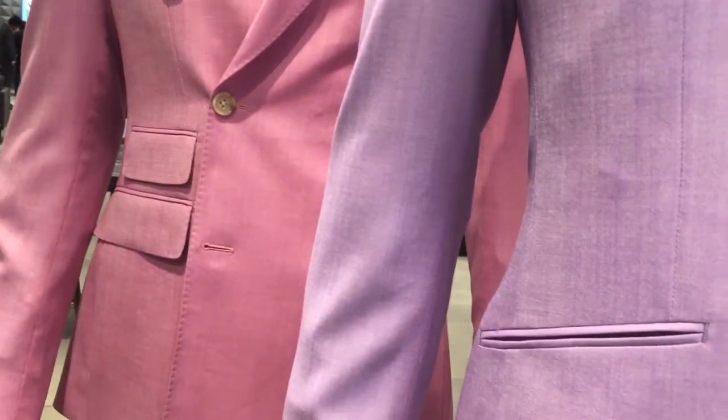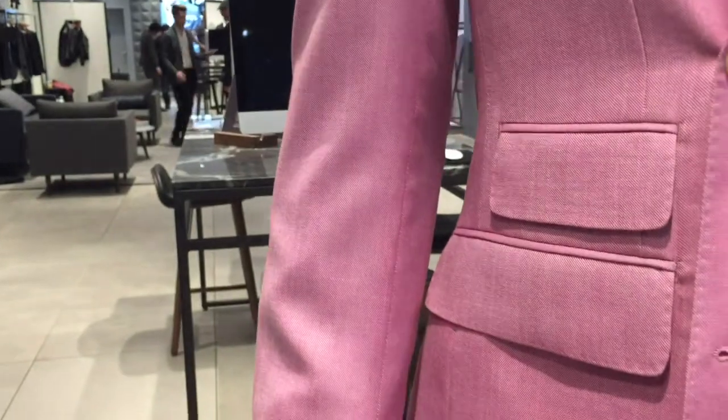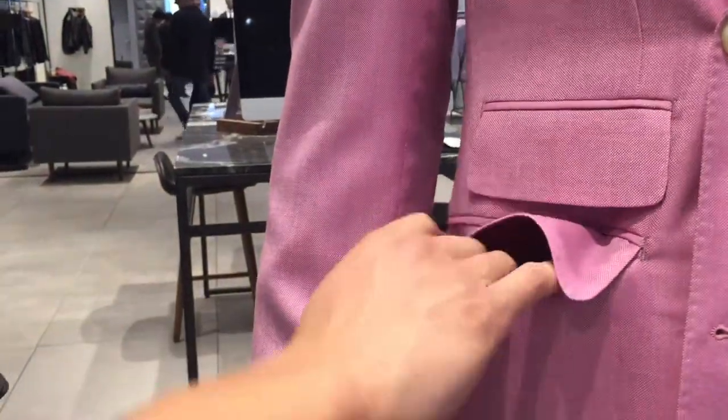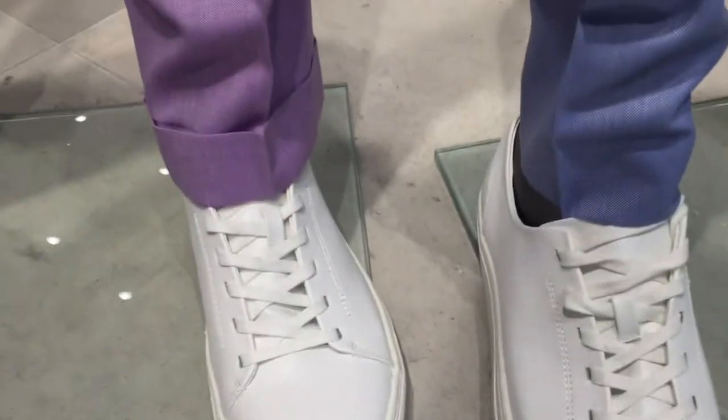Now for the tough decisions: for pockets, you can choose the straight look with no flaps, the slanted look with no flaps, or pockets with flaps — which can be folded in if you prefer the no-flap look. You can also choose pant cuffs or no cuffs, pleats or no pleats, belt loops or side tabs with suspender buttons on the inside.